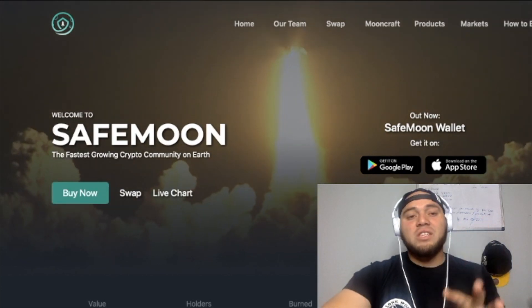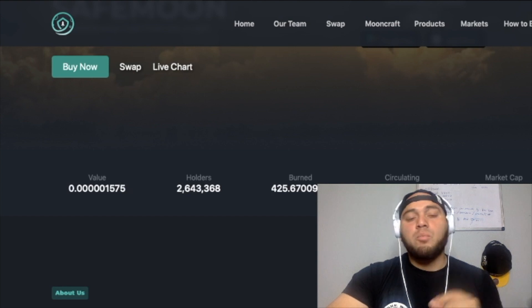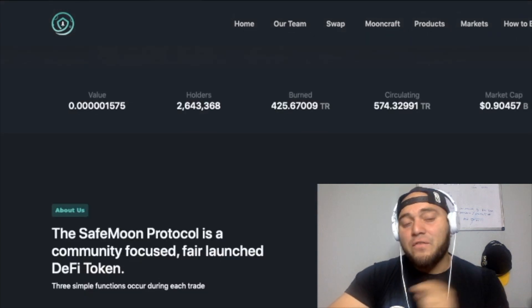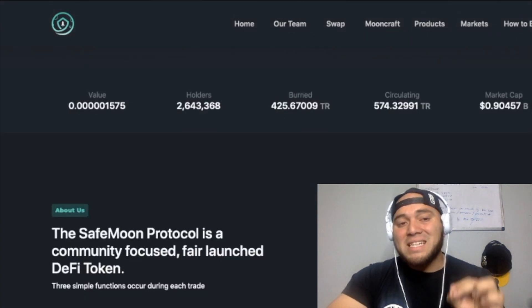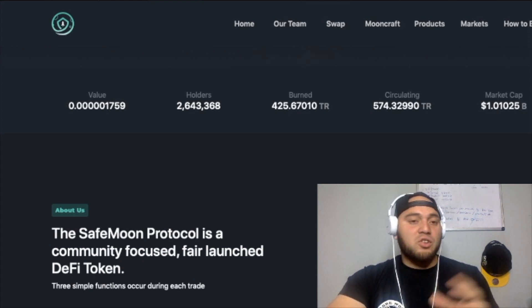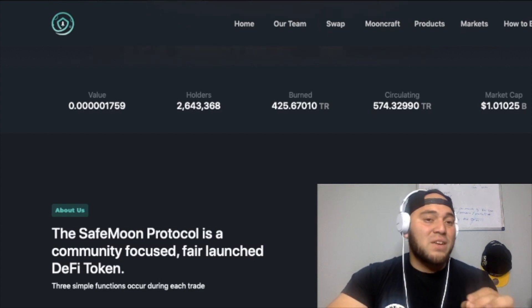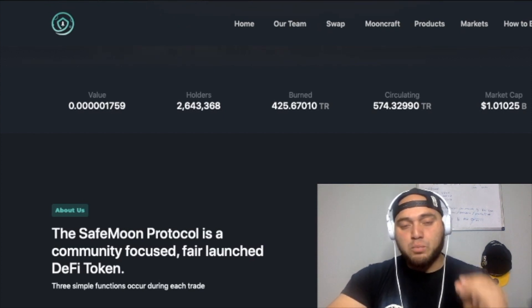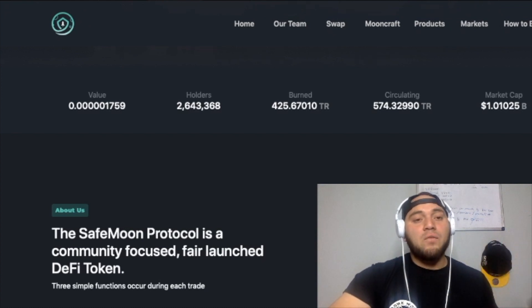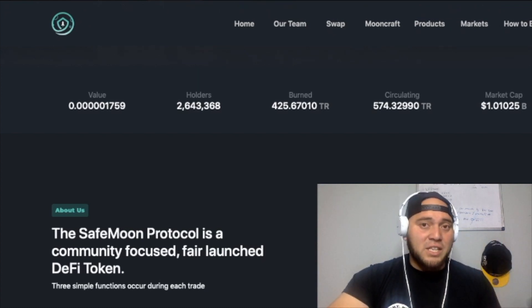So this is SafeMoon's official website. You can see the current price is 0.001575 of a penny, with 2.6 million holders and a market cap of 1.0 billion dollars. The price actually did go up — they're trading at 0.001759 of a penny, which is pretty darn good. The last time we made a video they were trading at a fraction less than this.